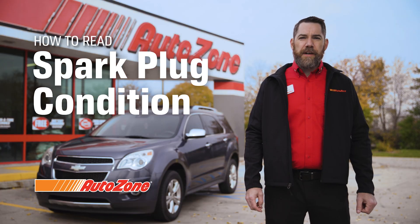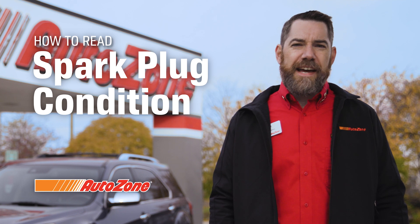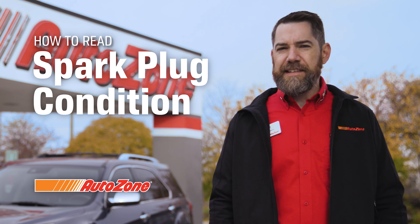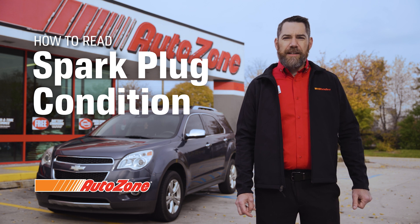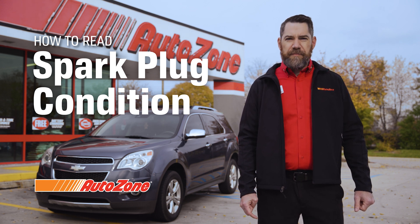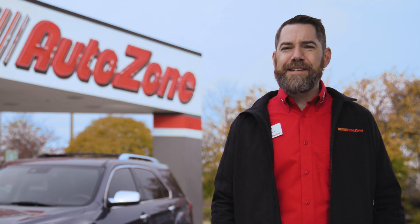Hi, I'm Tim with AutoZone. Today we're talking about reading the condition of your spark plugs. Spark plugs are important maintenance items that should not be overlooked or neglected. They play an important role related to engine performance, fuel mileage, and exhaust emission standards. The life expectancy of spark plugs will vary widely depending on the engine design and spark plug type.